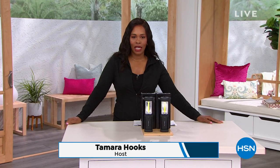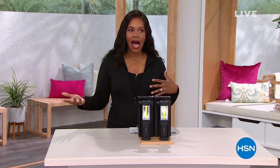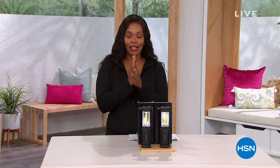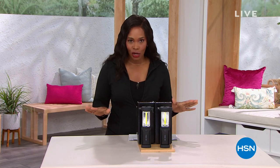I'm glad that you're shopping with us here at HSN. I'm Tamara Hooks, your host. This is going to be a really fun hour because we've got some great items for you from Bell and Howell that are really going to strike a chord — maybe you need to illuminate certain areas of your home. We've got some really great awesome items for you, so stay with us as long as you can.